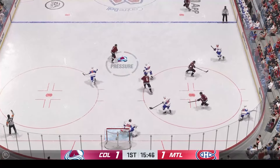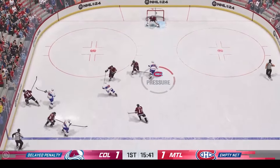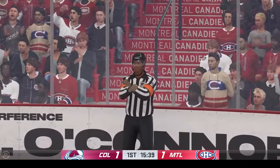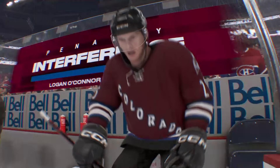There's going to be a call on that one. Takes the feed, moving in. Great poke check on the reach. Play blown dead — O'Connor's getting two for interference. He's off to the box.